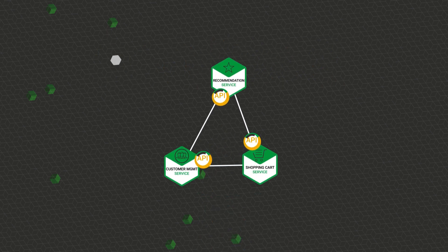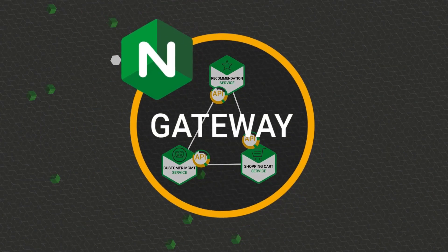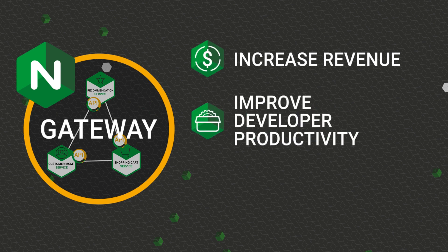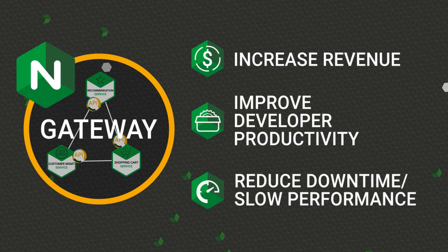The API Gateway's job is to protect this critical API traffic, thus helping enterprises increase revenue, improve developer productivity, and reduce the risk of downtime or slow performance. Like a load balancer,